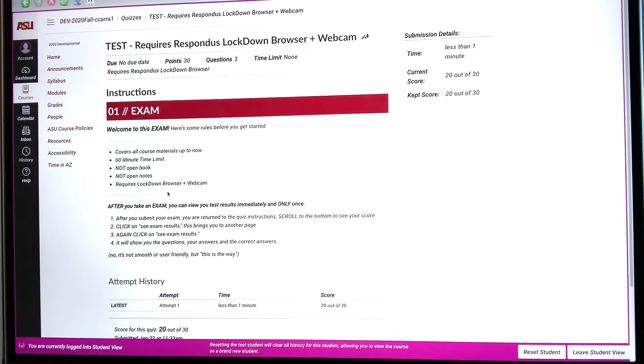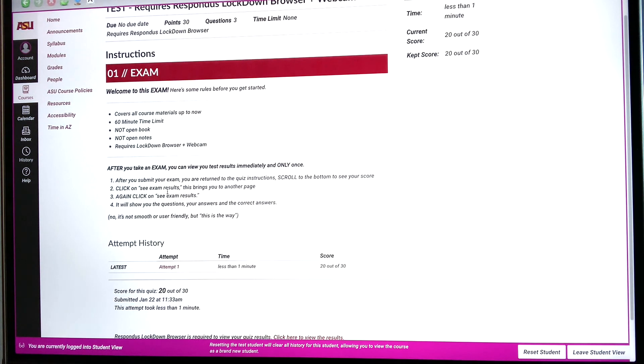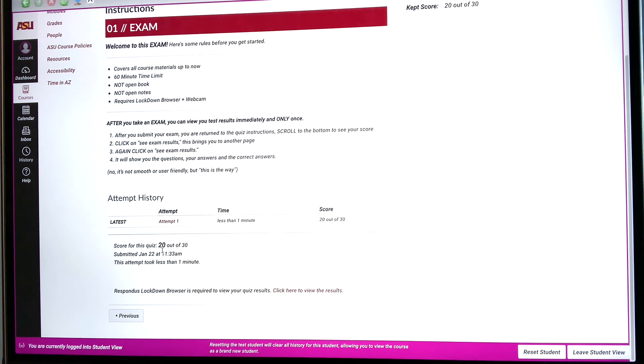It then takes you back to this page, which is where you started from with your exam instructions. You can scroll down and see the score — here it's 20 out of 30 — along with the date you submitted it and how long the attempt took.